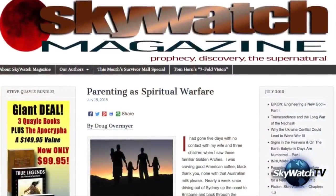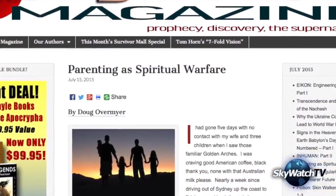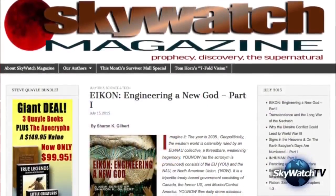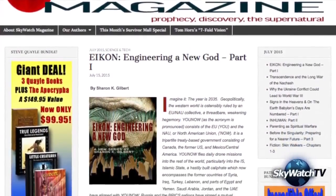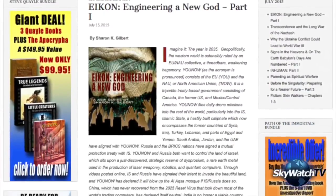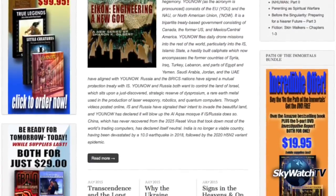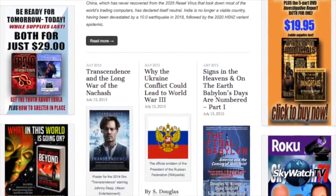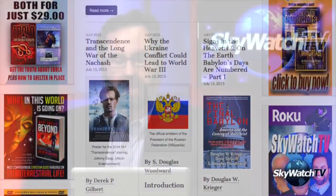In this month's Skywatch Magazine, we address a topic especially relevant in our culture today: parenting as a form of spiritual warfare. We welcome Doug Overmeyer of Sears Sea Ministry, a new contributor. Also featured: Doug Woodward writing about how the conflict in Ukraine may lead to something much more serious, Doug Krieger, Josh Peck with a mind-bending article about the nature of reality, Sharon Gilbert offering a new series called 'Icon Engineering: A New God' about the transhumanist movement, and my analysis of the occult symbolism in the transhumanist film 'Transcendence' starring Johnny Depp. All available for free at skywatchtv.com.